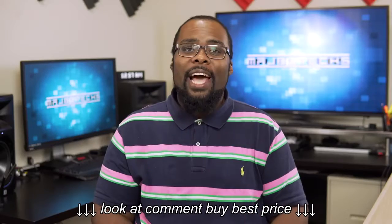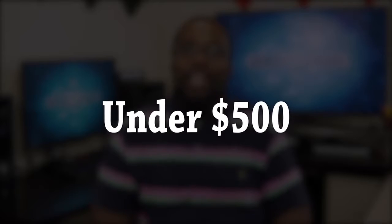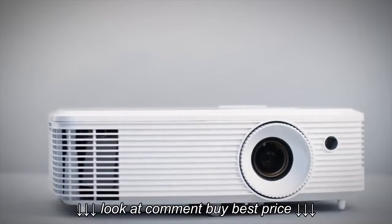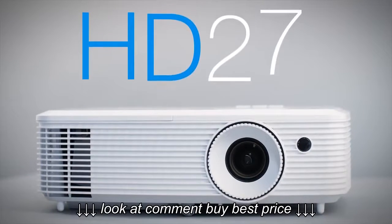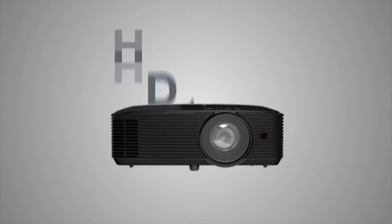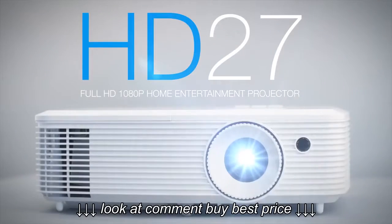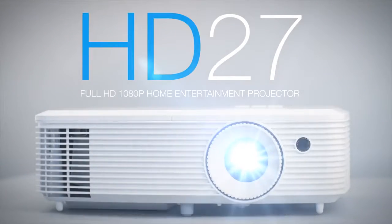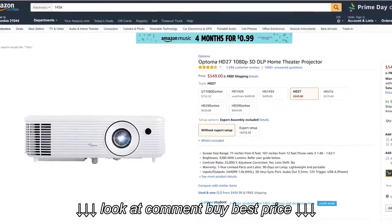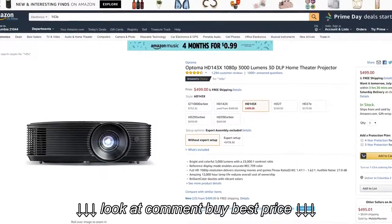The last category in this price range is best projector for less than $500, and this goes to the Optima HD27. This was actually a toss-up between the HD27 and the HD143X since they're so similar, but the HD27 beats out the HD143X since it's a little brighter. These are the top-selling 1080p projectors on Amazon, and they sell a lot of them for a reason.